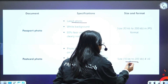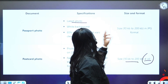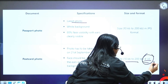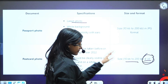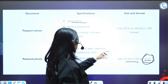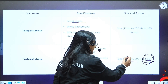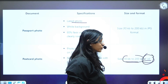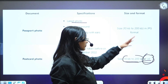The exact dimensions for passport size photo have not been mentioned yet, but they will be mentioned soon. For the postcard photo, the dimension is 4 x 6 inches, while the file size is 10 KB to 200 KB. The exact dimensions for passport size photo are not yet disclosed.